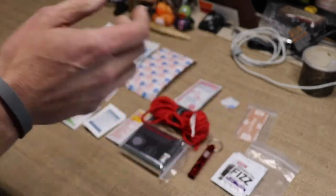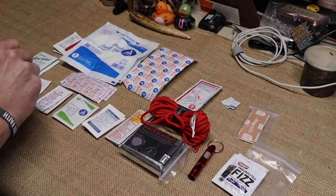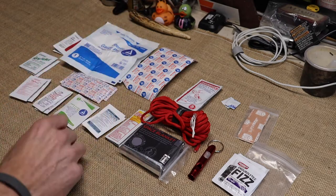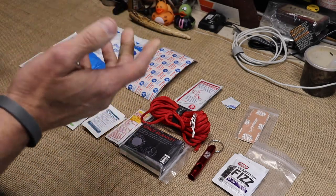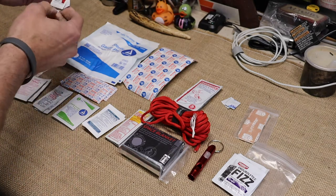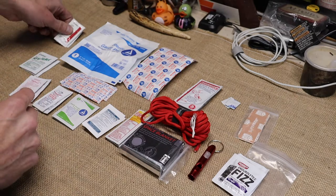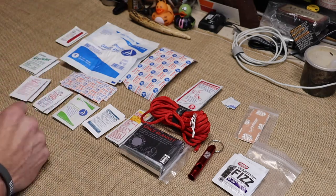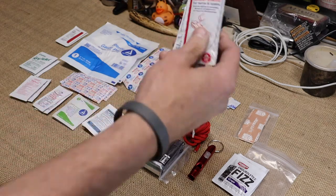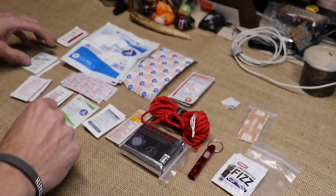Another problem you can have out there is diarrhea — they have two packs of diarrhea medication. One other problem: the possibility of dry lips. They even carry lip balm in this pack. And if you accidentally start a fire and get burned trying to put it out, they have burn shields — two packs of that.